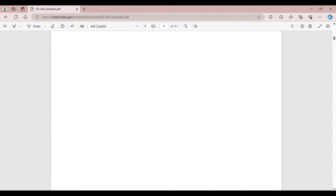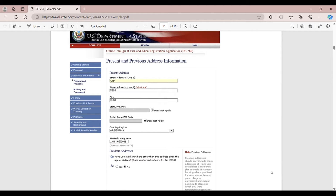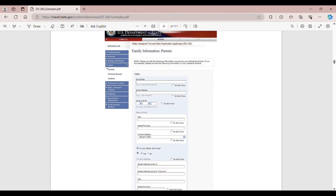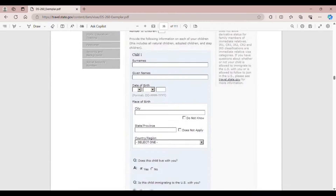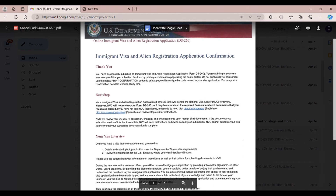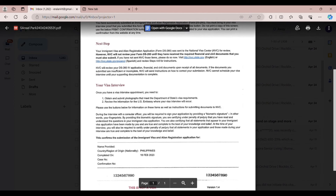The DS-260 is an immigrant visa application that must be submitted. It is processed through the National Visa Center (NVC) of the U.S. State Department and your local embassy or consulate. When you're done filling up your DS-260, CEAC — the Department of State's Consular Electronic Application Center — will email you your confirmation.